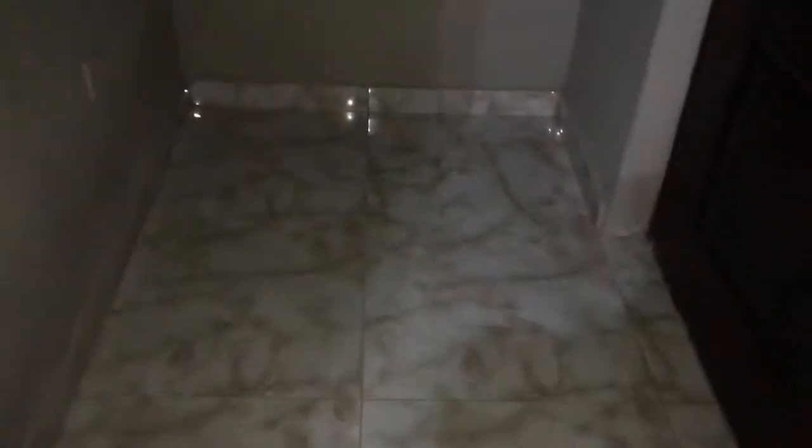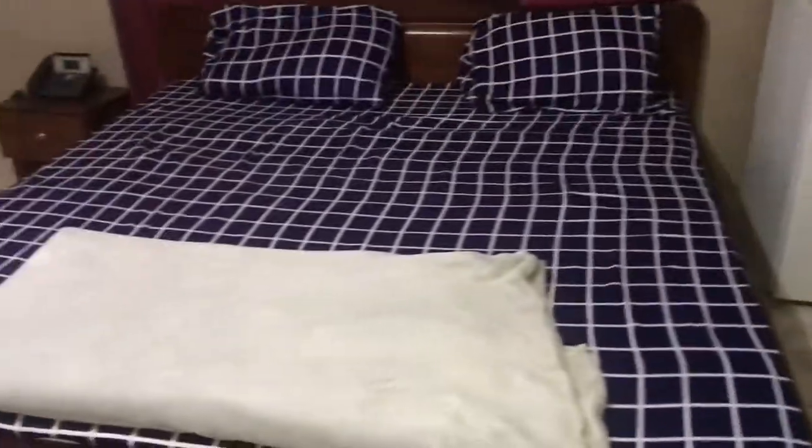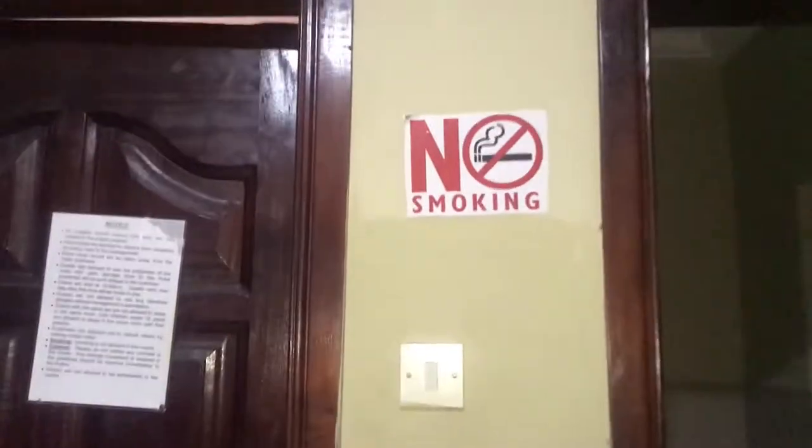So guys, this is how the place looks. I have this big bed here. There's a sticker here that says no smoking because no one is allowed to smoke. This is the light switch — I can put the light on and off. And this is the front of the room.